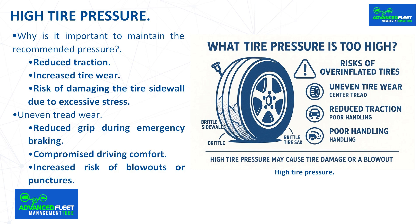High tire pressure. Why is it important to maintain the recommended pressure? Each manufacturer specifies a recommended inflation pressure to balance grip, stability, and comfort. Exceeding this threshold has adverse consequences: reduced traction, increased tire wear, and risk of damaging the tire sidewall due to excessive stress. The ideal pressure for passenger cars is usually between 2 and 2.5 bars. Increasing the pressure by half a bar can already have adverse effects, and exceeding 3 bars significantly increases the likelihood of failure.